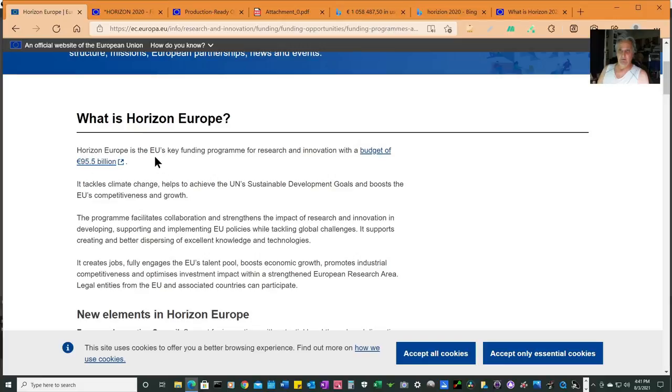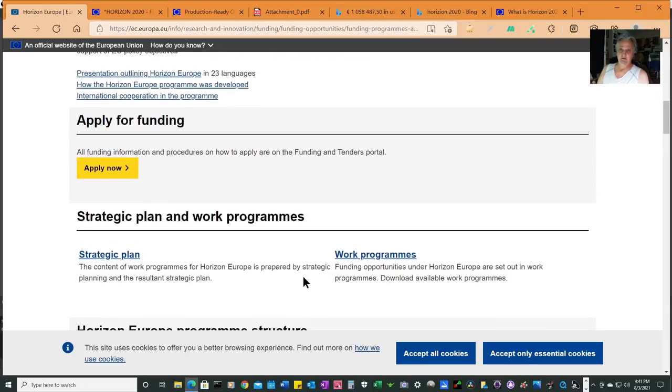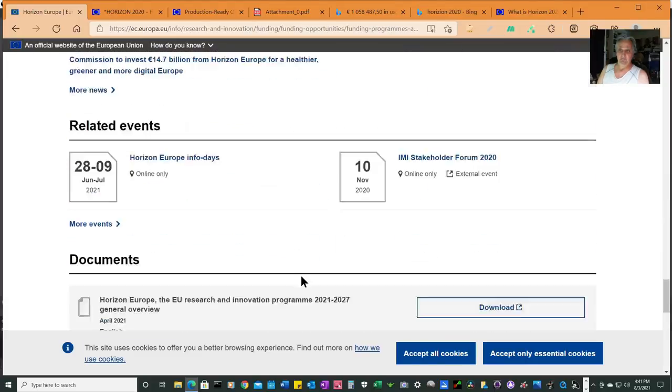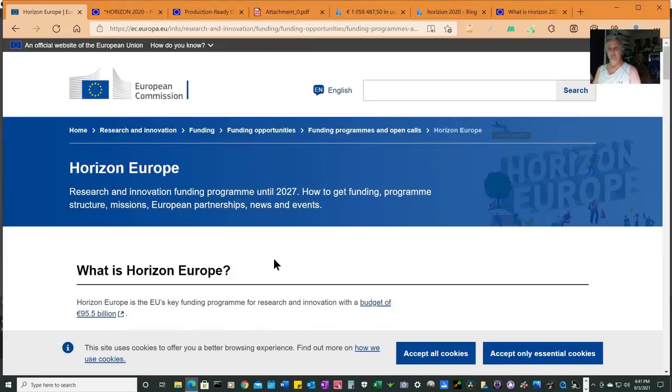The Horizon 2020 program has a $95 billion funding budget for research and innovation — it tackles climate change, sustainability, and creates jobs. Anyone who says this product hasn't been tested or is just a science project is wrong. The results include patent filings, pilots, and prototypes. I want to thank one of my commenters — the comment is pinned to that video.